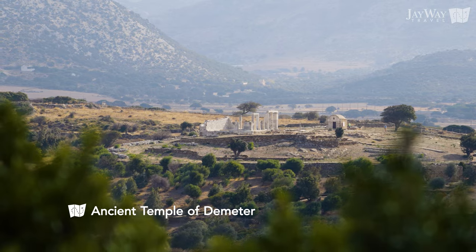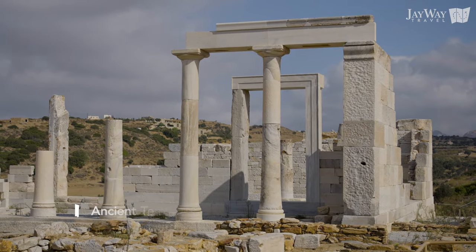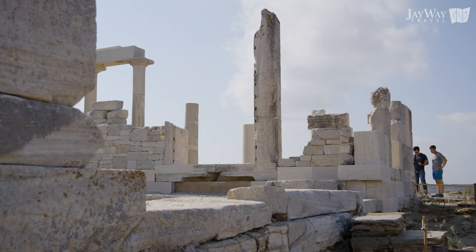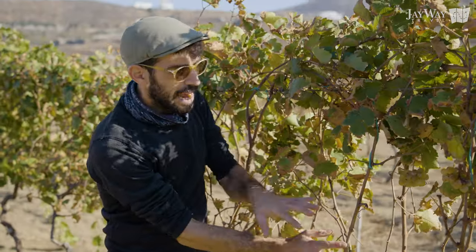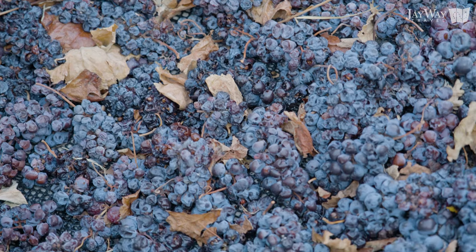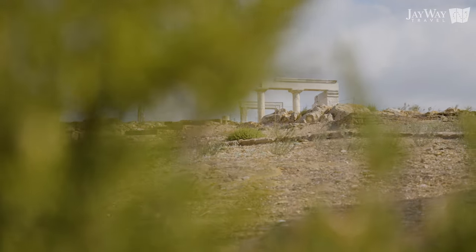Another fine example of marble architecture in Naxos is the gorgeous Temple of Demeter. The ancient Greek goddess of agriculture, Demeter, was widely worshipped in Naxos, a fertile island whose land has always yielded valuable products. To thank the goddess for the fertility of the earth, locals built the beautiful marble Temple of Demeter in 530 BC.